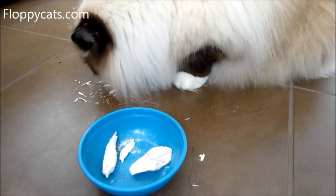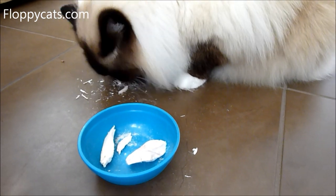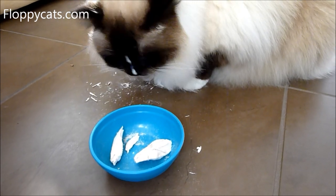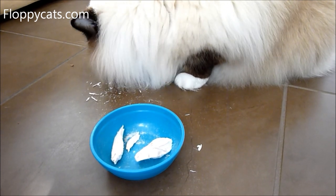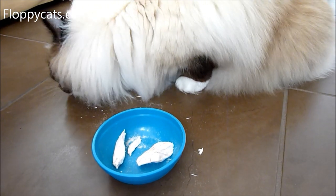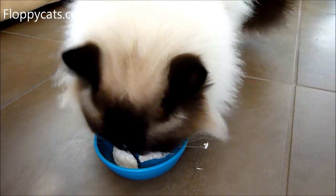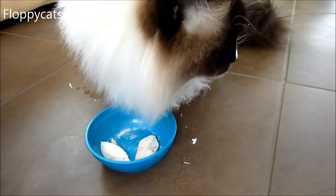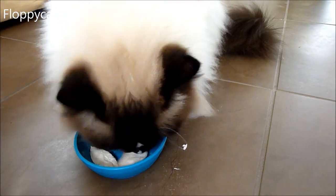I know a lot of Floppy Cats readers use these treats with their kitties, which is great. I was originally introduced to these treats by a ragdoll breeder in Florida who feeds her cats only raw food and gives them these freeze-dried treats as an option. I was really excited about that because I hadn't heard of them before, but we've been eating them for like four or five years now. Camus and Murphy liked them a lot as well.